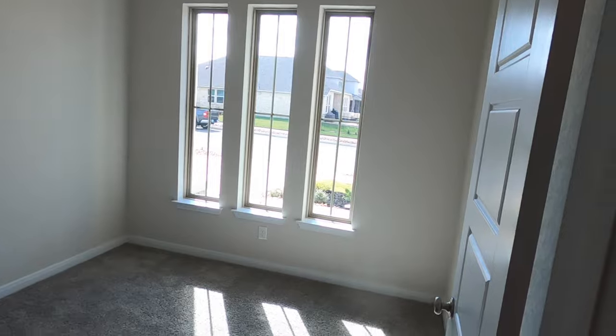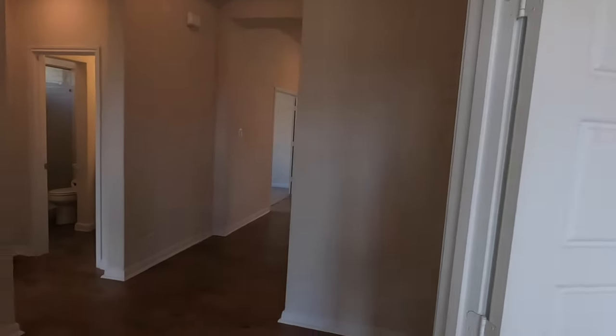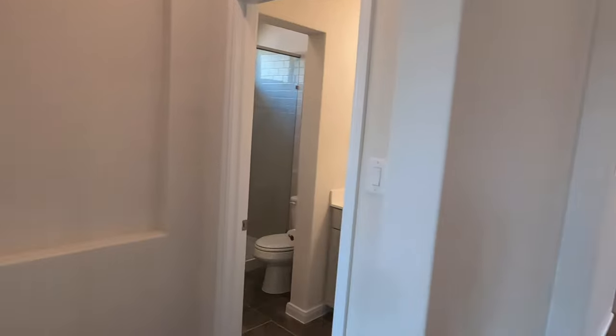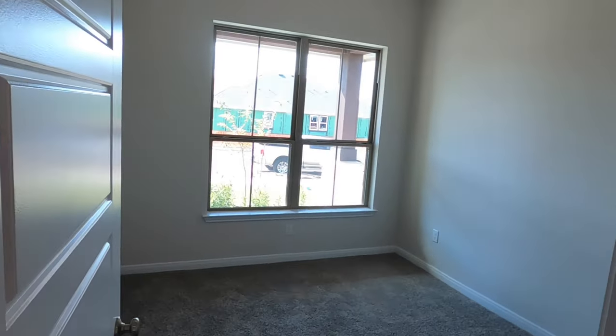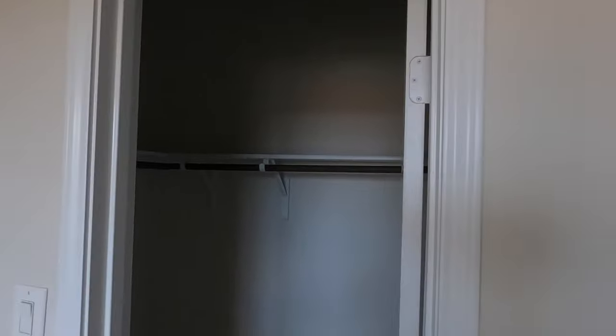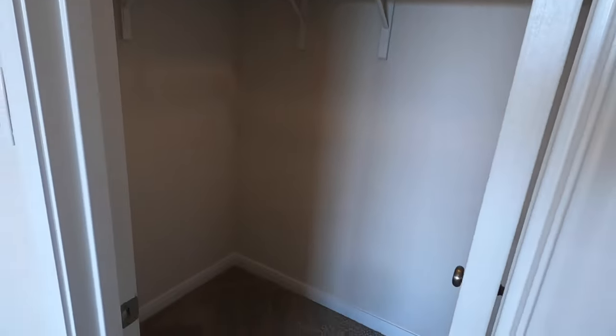You've got some nice tray ceilings up top. There's a cute little office section right up front with some French doors. Definitely like the flooring. And on this little wing here, this is going to be your guest bedroom, separated from everybody else — some tall ceilings and a decent-sized, mini walk-in closet.